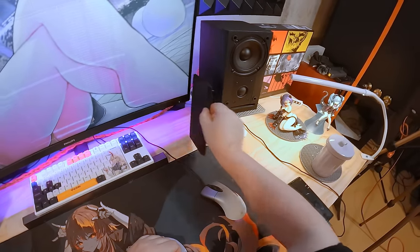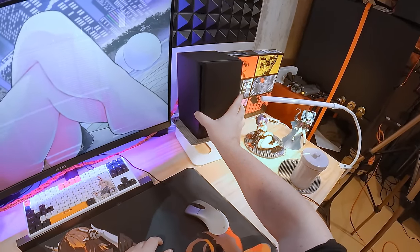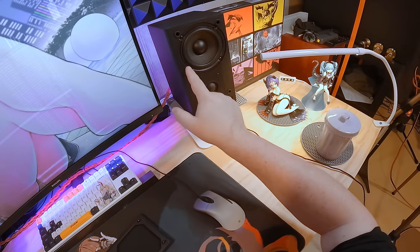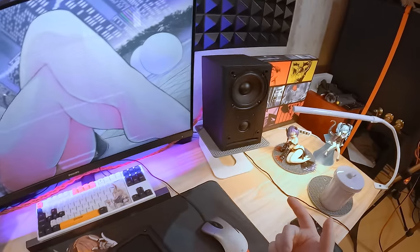If you take the covers off you are treated to twelve screws and/or holes, which might take away from the looks.